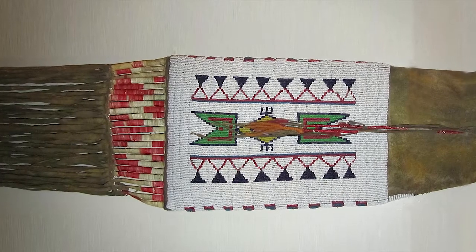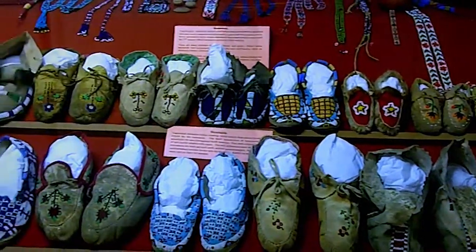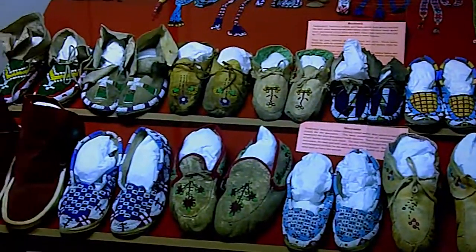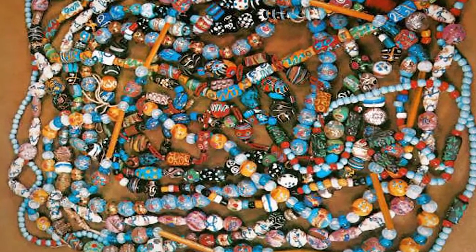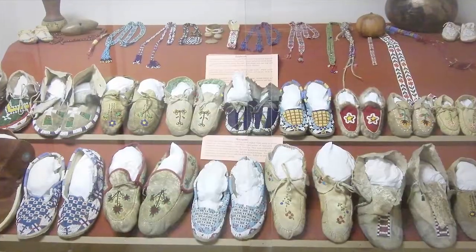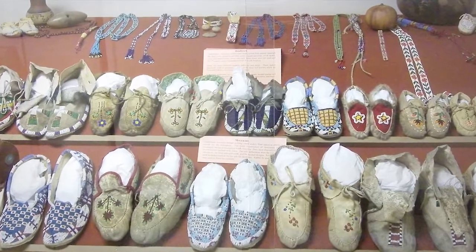You can see some of the older pieces and how they were decorated. Beads would be made out of shells or a fossil called a crinoid. Those beads were all natural, but then you see the progression of the trading, and as the westward expansion continued, you would see the glass beads come in — colors that were not found in nature.